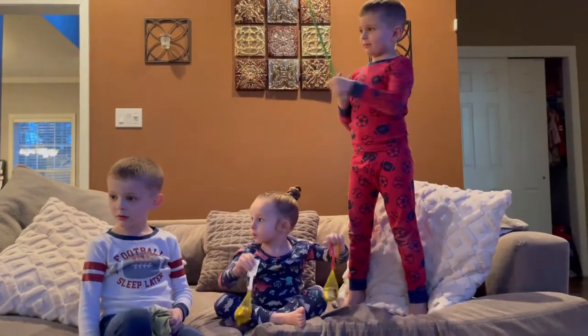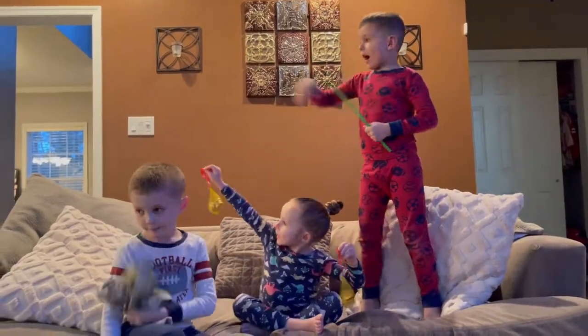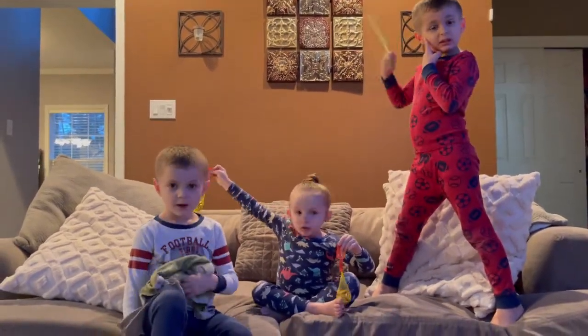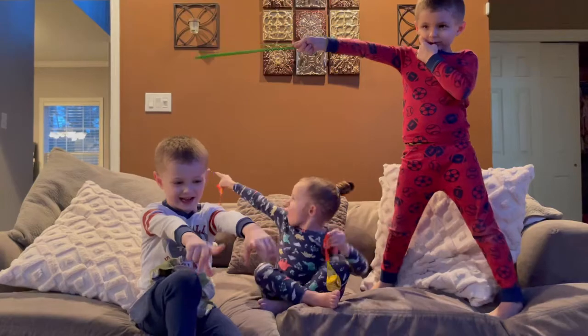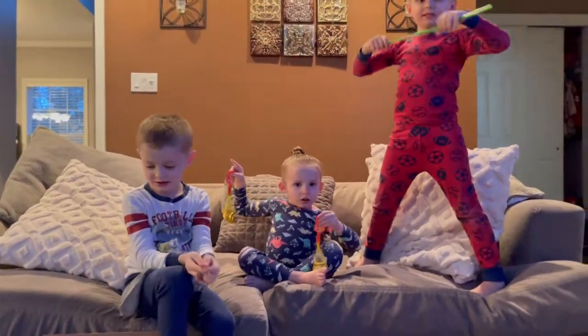Maybe the back door, right over there? How about we put it in the middle? You guys tell me where you want to put it — right in the middle of the living room. All right, let's set it up!